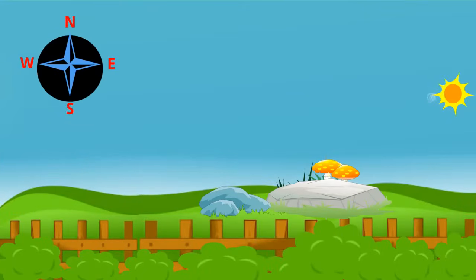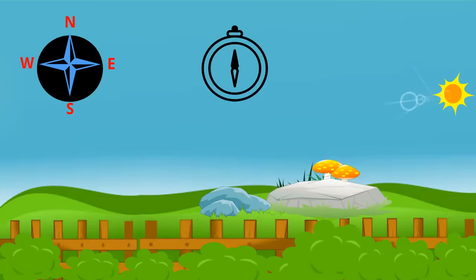Usually, a compass is used to show the directions. The pointer of the compass is a magnet that always points to the north. Why the pointer always points to the north, I will tell you some other time.